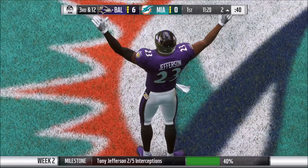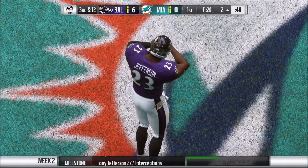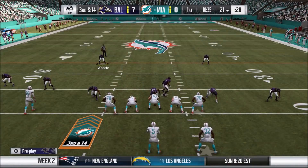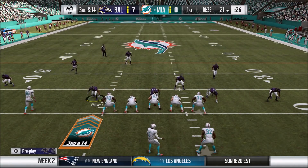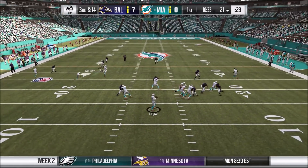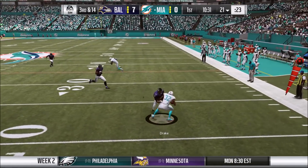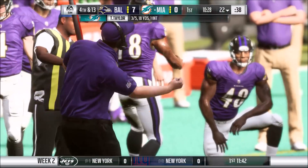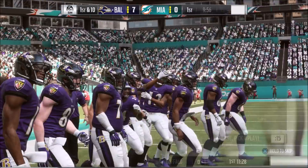The defense did a great job last week, only allowing the Bills six points, and now gets some points of their own to start off this ballgame — 7-0 with 10 minutes left in the first quarter. Another third and long for the Dolphins doesn't work out, coming right back into a three-and-out. Now here comes our offense.